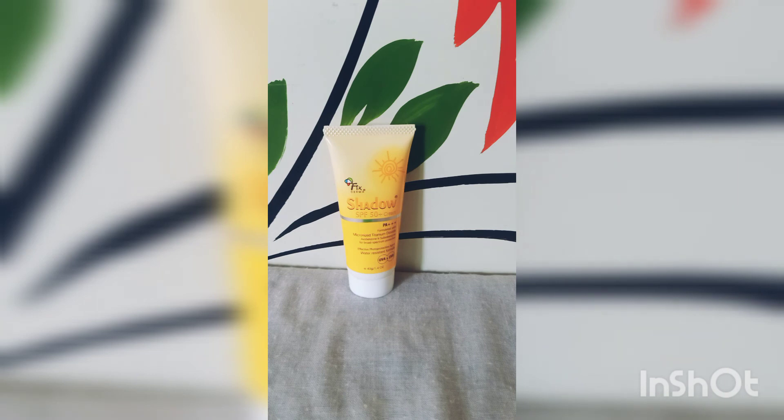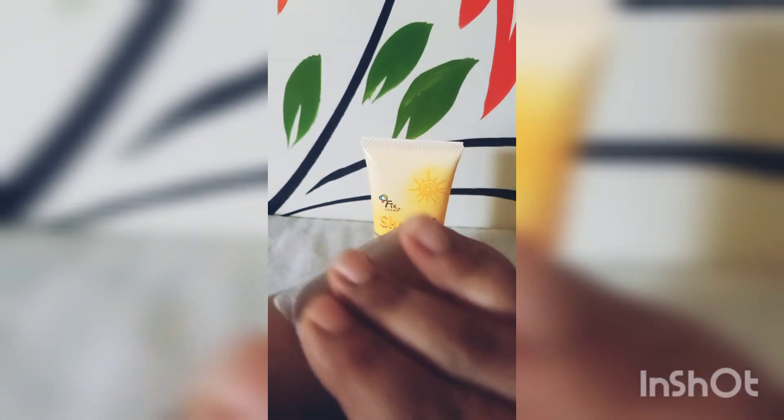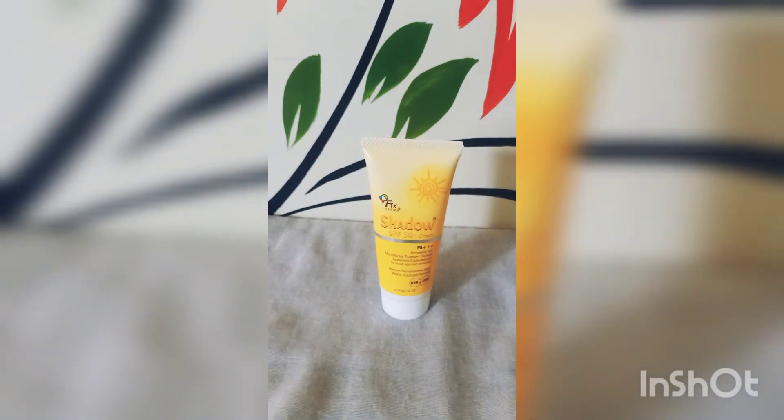If you want to see the texture of the sunscreen, let me show you how beautiful the formulation is. As you can see, it is almost invisible on the skin and it gives a beautiful glow post application — nowhere near a greasy or heavy feeling. It is a beautiful mattifying-glowy kind of sunscreen, and at the same time it is hydrating too.